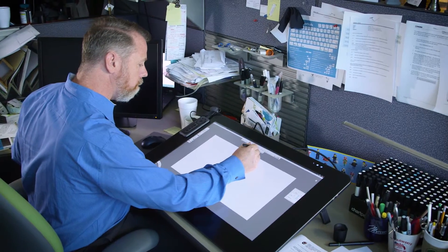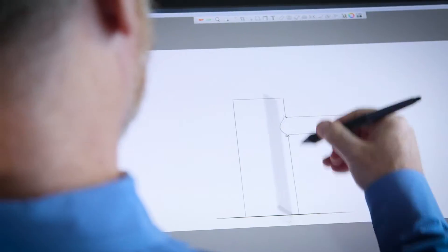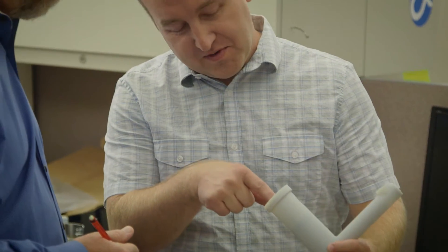We will sketch a number of different concepts. From the sketching, it's very important to quickly go into three-dimensional models. We can actually put in internal components and we can flow water out of them. When you do that, you can have a design that's really informed and really thoughtfully designed.